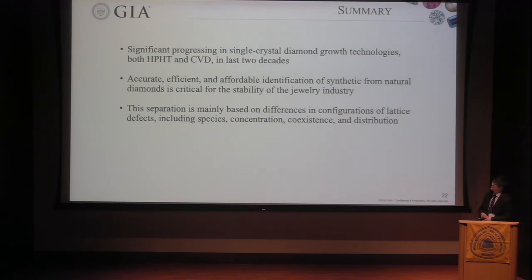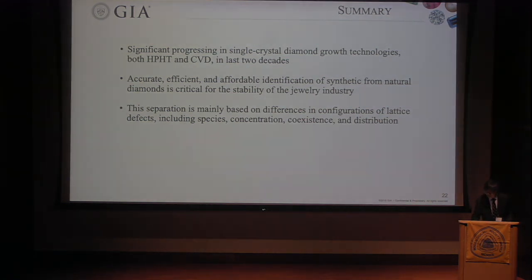In summary, there has been significant progress in single crystal diamond using both HPHT and CVD technologies in the last two decades. It is very important for the jewelry industry to have accurate, efficient, and affordable technology to separate synthetic from natural stones. This separation is mainly based on using different technologies to find differences in lattice defect configuration. Thank you very much.